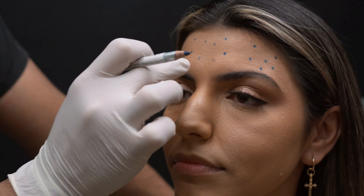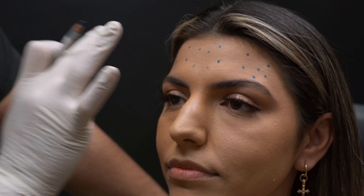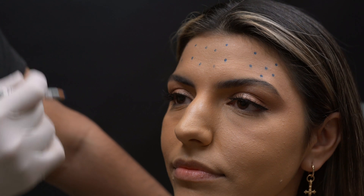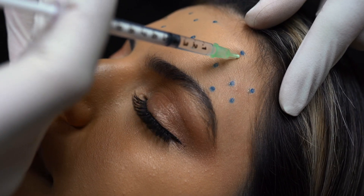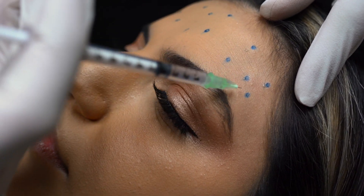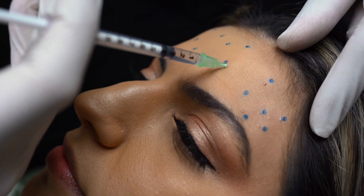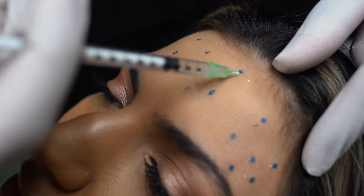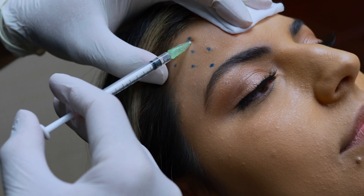I'm staying away from the glabella region to avoid dropping the brow medially. Heavy Botox laterally can also drop the brow, so we're staying in a diffuse area throughout the entire forehead. About one unit on average at each mark — these are the areas where she'll get the most benefit. I inject one to two units max at each area. For a first-time patient I prefer staying closer to one unit — always go low. You can always inject more later, but injecting too much is a significant problem.